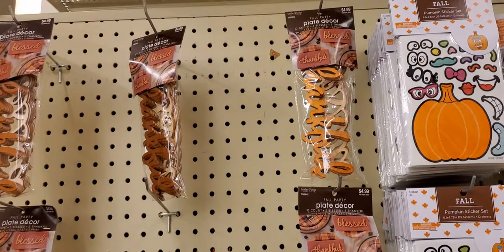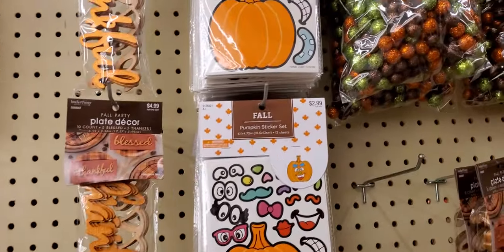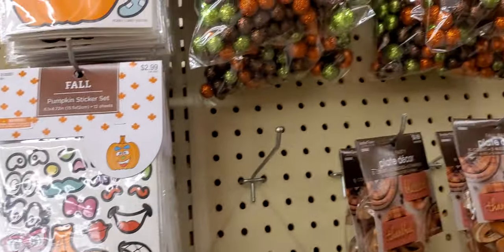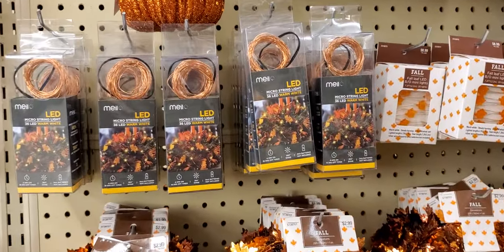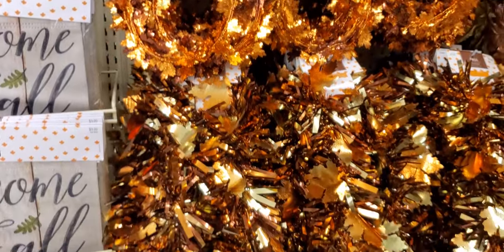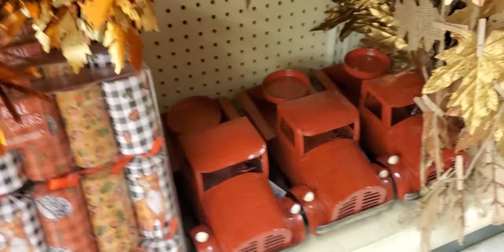'Blessed' — you can put it on the table or wherever. These are cute — $4.99. Pumpkin sticker set — $2.99, you know, to decorate pumpkins. Scattered fillers — $6.99, $6.99, $5.99. Little lights — no price. Leaves garland. Bigger trucks — you can put candles in them — cool!